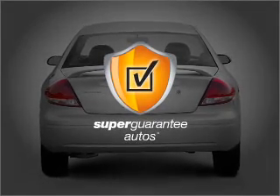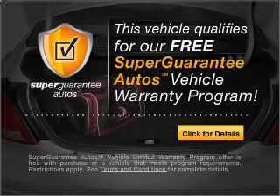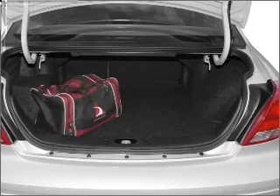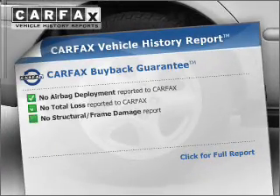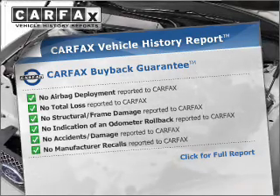This vehicle qualifies for our free Super Guarantee Autos Vehicle Warranty Program — buy a vehicle and get a free warranty from us, only at EveryCarListed.com. Premium wheels give a more luxurious look. This vehicle comes with a Carfax report, which reduces your buying risk by providing the vehicle's history before you purchase.